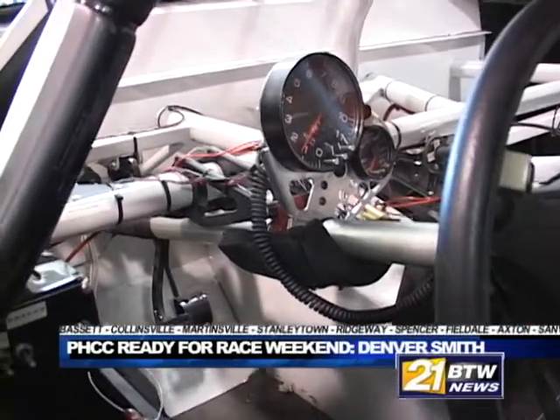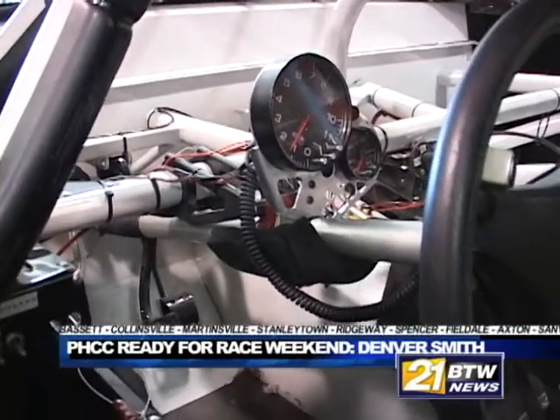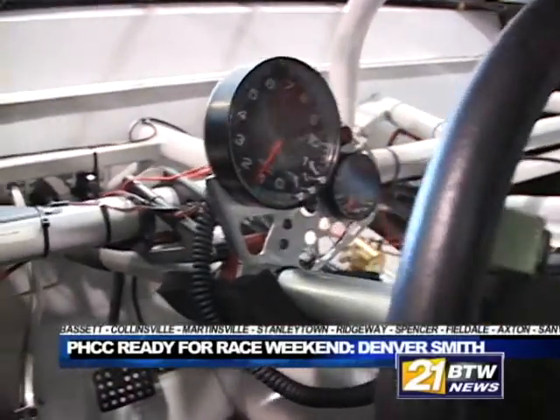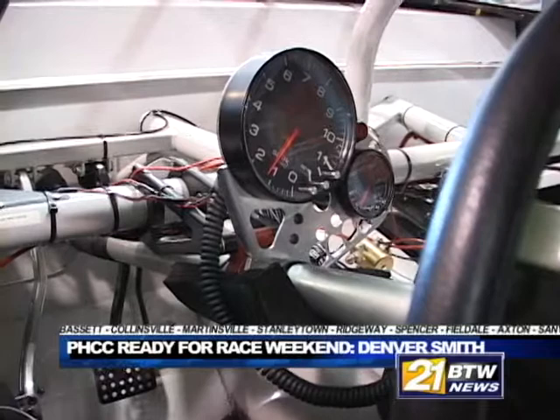This car actually started about two and a half years ago. We have another car as well that we've actually raced at the Martinsville race, but this one is our newest one. It's had about 10,000 man hours put into it and probably over 150 students actually put their hands on it.